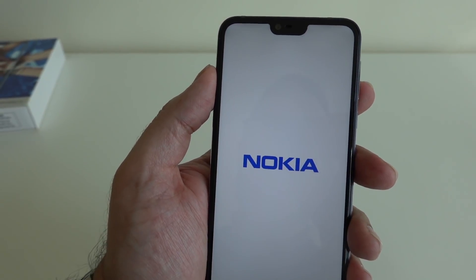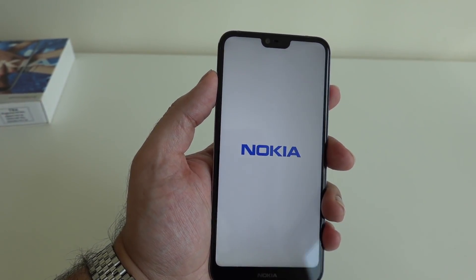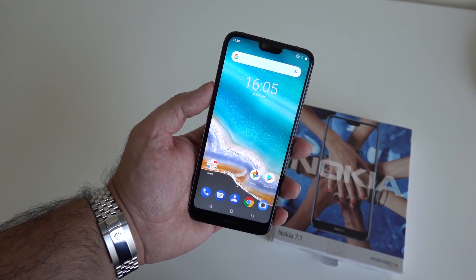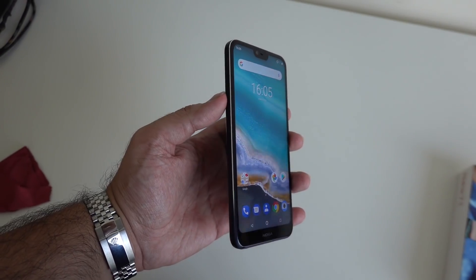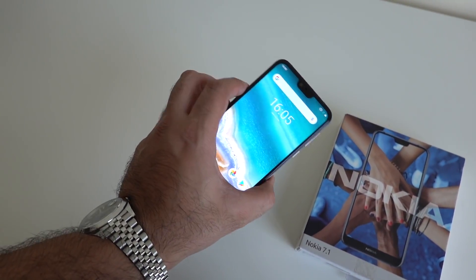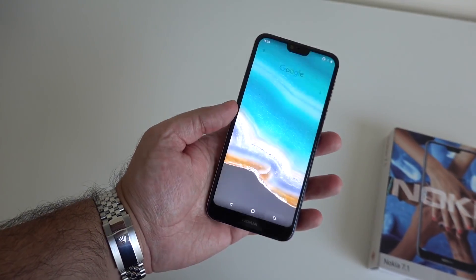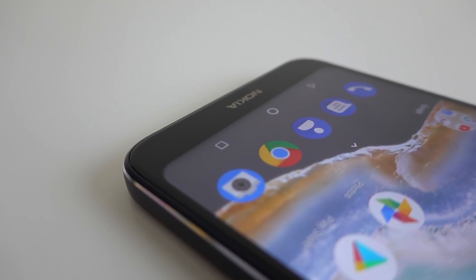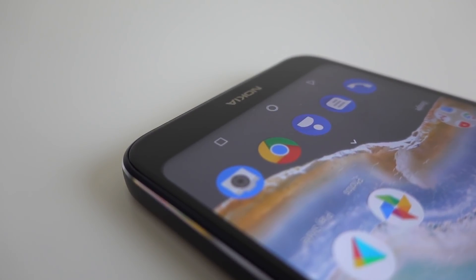This is a Pure Display 5.8-inch LCD panel that gives you a respectable 1080 by 2280 resolution. Something to note is that at this price point, you're also getting HDR10 support on that display, which means it's going to have superior contrast and a broader range of colors when you're using apps that support it.